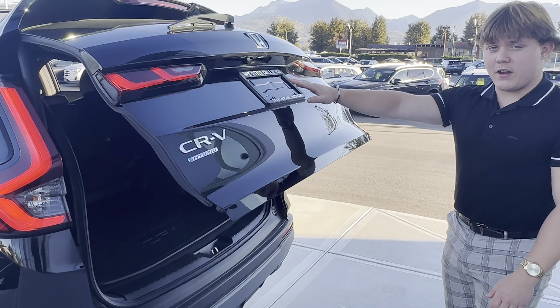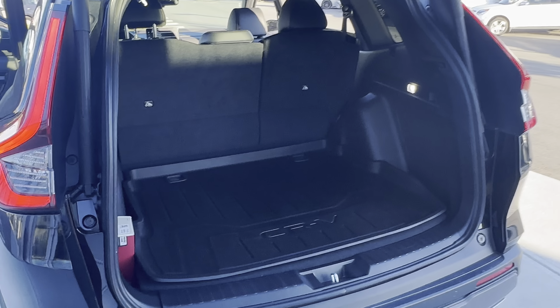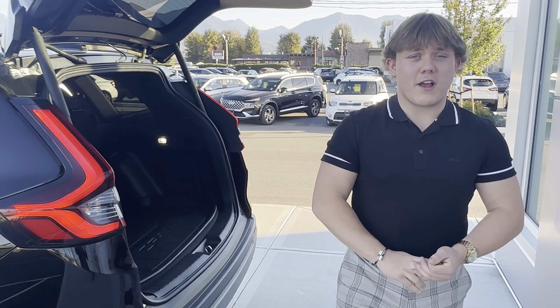This is where the CR-V really shines — the trunk room. Power liftgate, back camera located right there, and a lot of room back here. Really comparable to the Sportage.